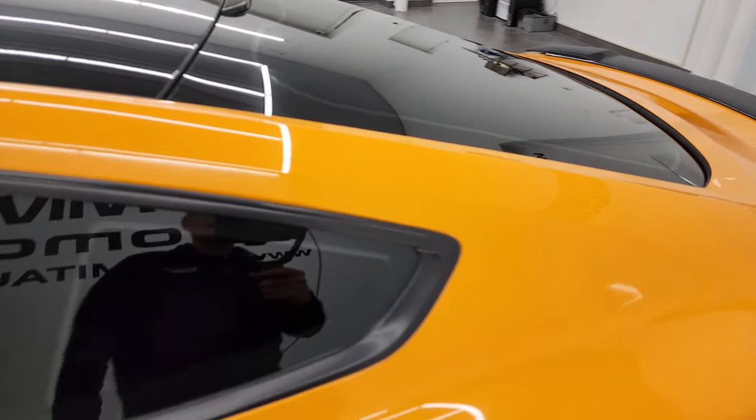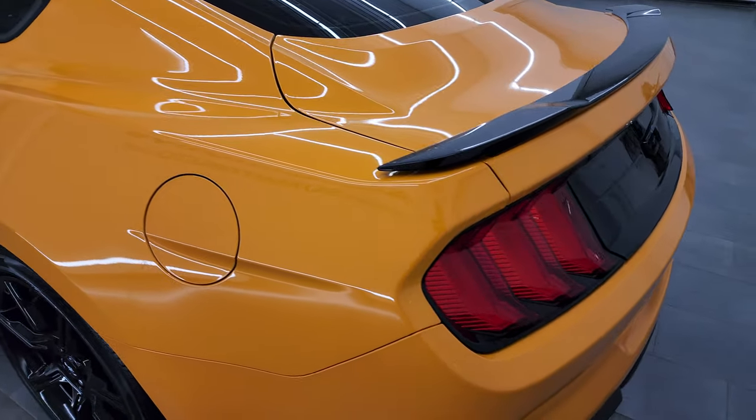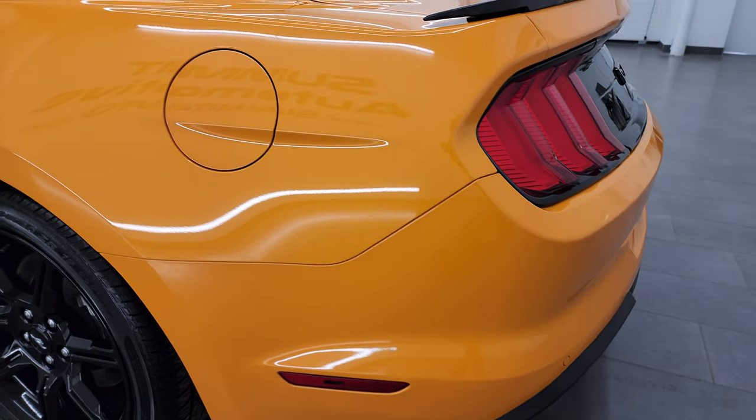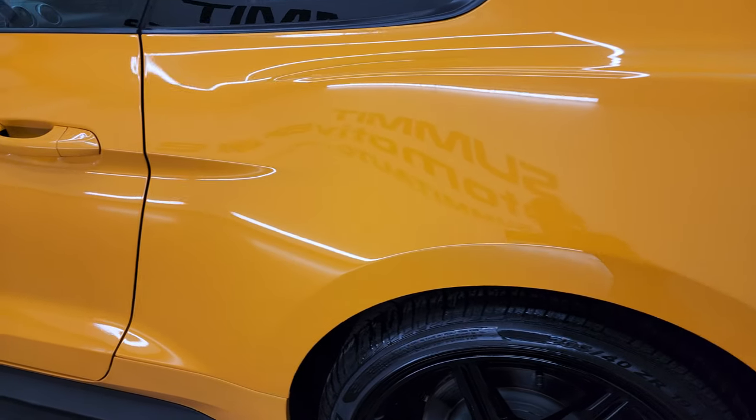Orange Fury Metallic Tri-Coat is the color, and I shoot all my videos in 4K, so if you have HD capabilities turn them on now, because it is your best way to check out the quality, condition, options, and cleanliness of the car before seeing it in person.